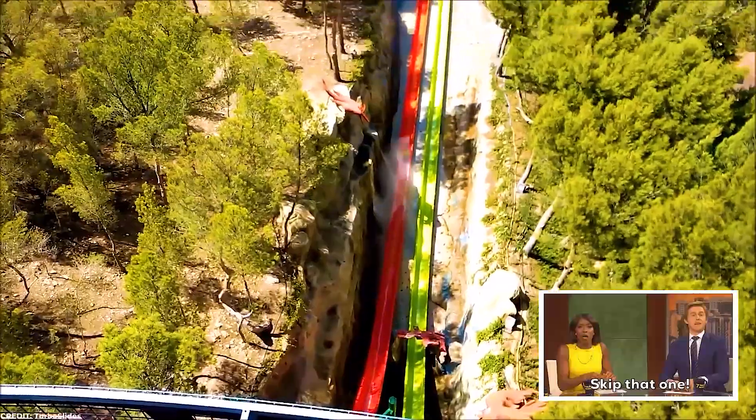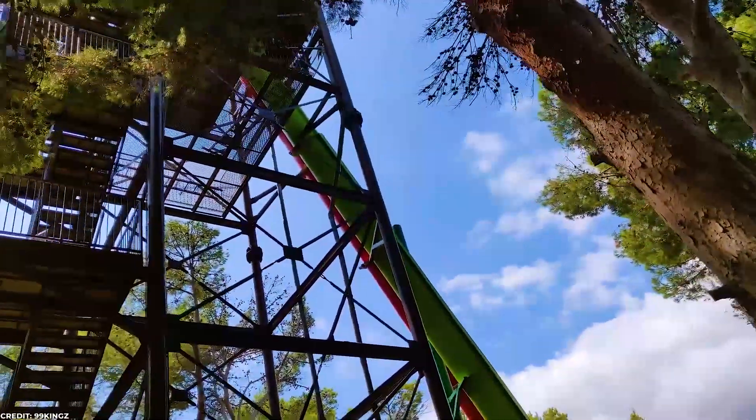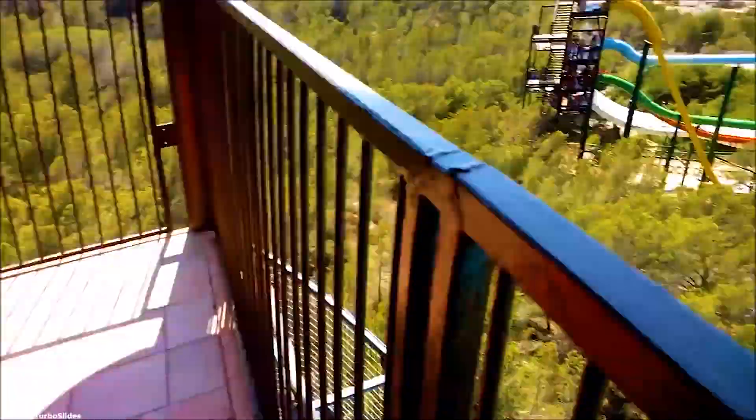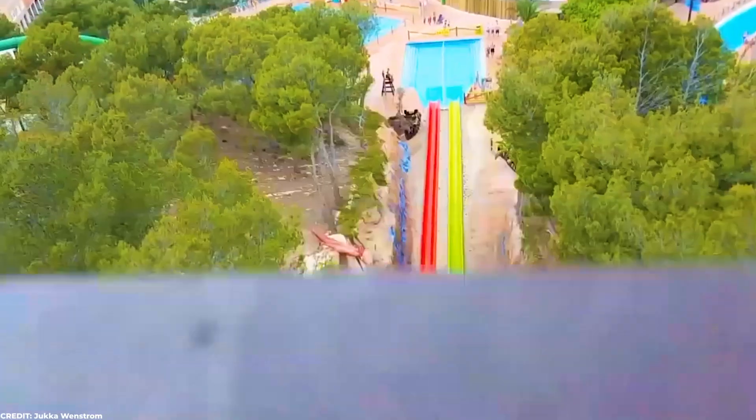Once again, if you have a fear of heights, this is your cue to skip this one. But if you're looking for a thrill, this one is never a bad idea. After climbing the long set of stairs all the way up to the top floor, you need to stand on the starting point with your arms crossed and wait for the trapdoor under you to disappear. The drop after that is insane and will give you that funny feeling in your tummy as you fall at 100 kilometers per hour.